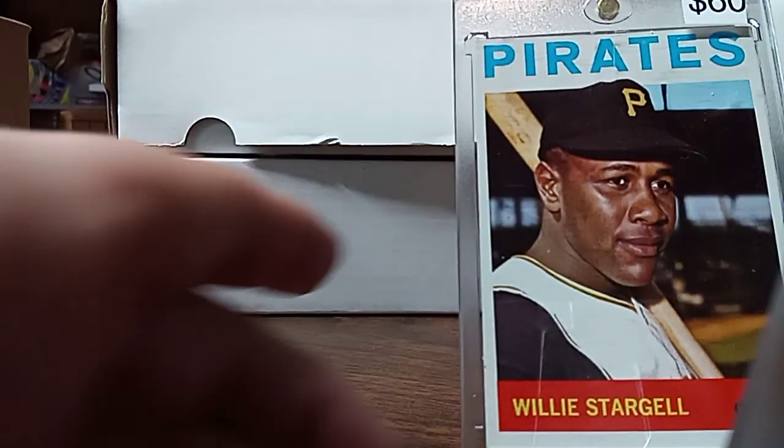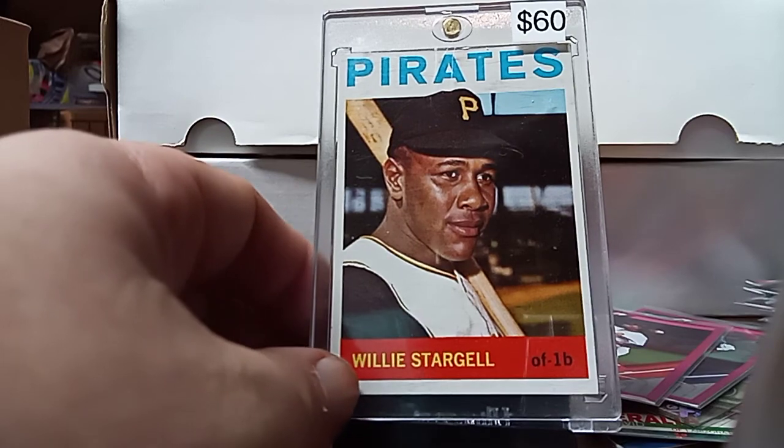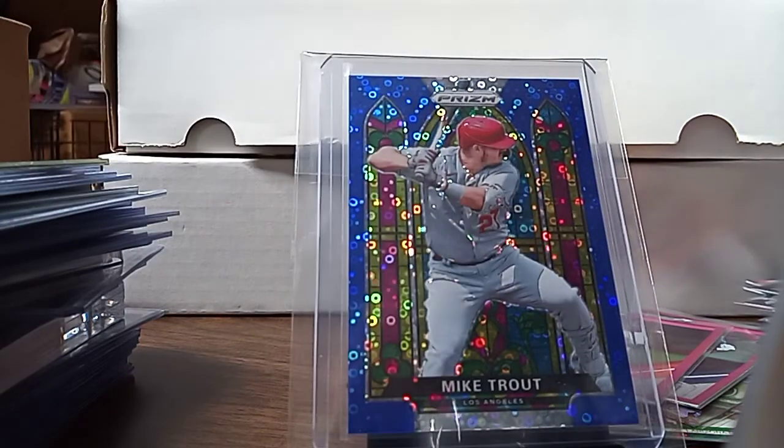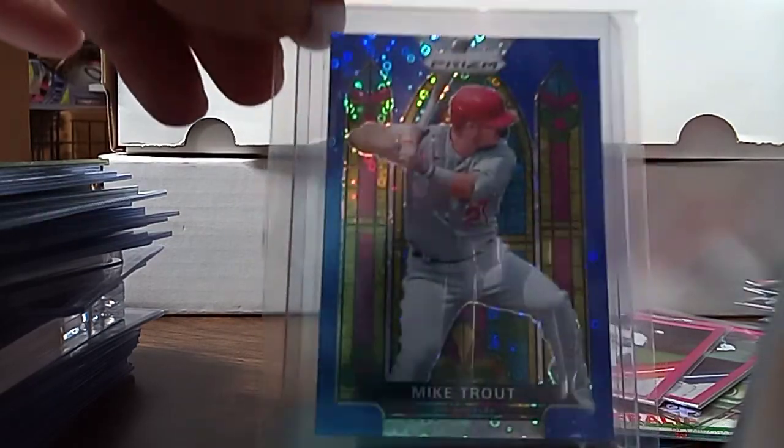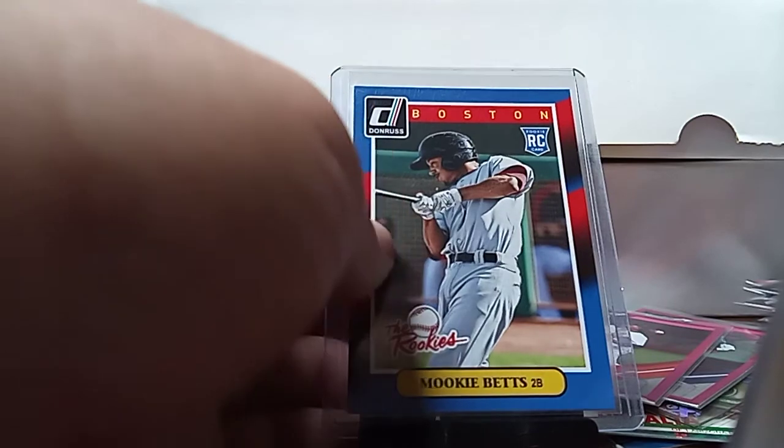Like I said, the big pickups of the show were the Willie Stargell 1964 — got that for $50 — the Mike Trout Stained Glass which really pops, and the Mookie Bettis rookie. If you like this video, please like and subscribe. Thank you for watching and have a great day.